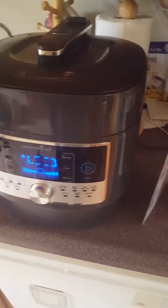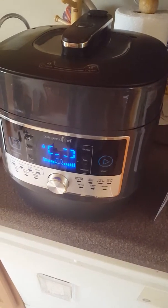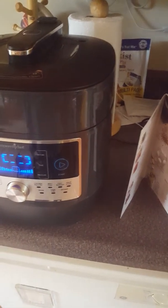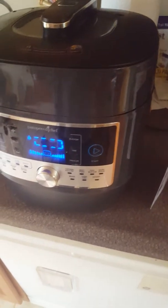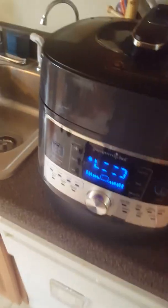I'll be honest with you — I was intimidated to use a pressure cooker at first. But this one makes it so easy. Pampered Chef did research for a year and a half to find the best one on the market, and let me show you why it's better than the other brands out there.